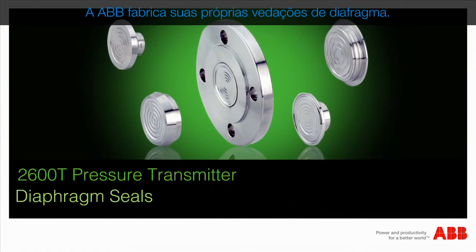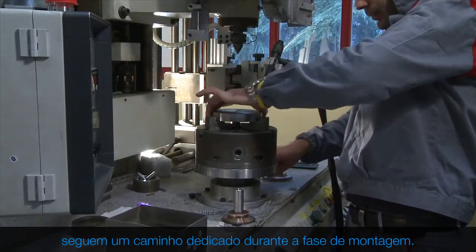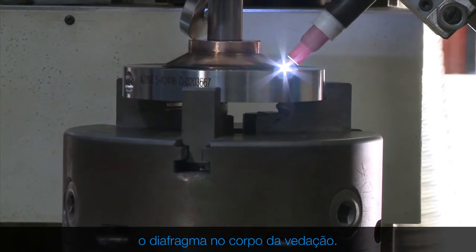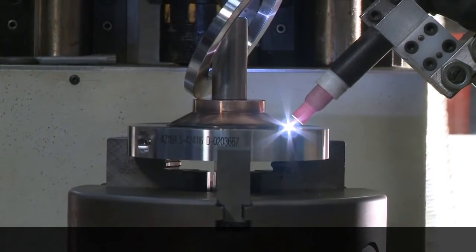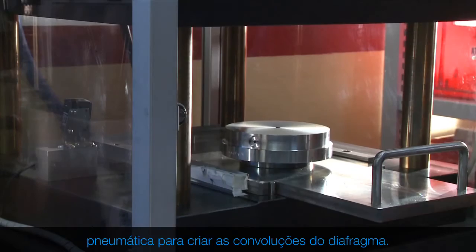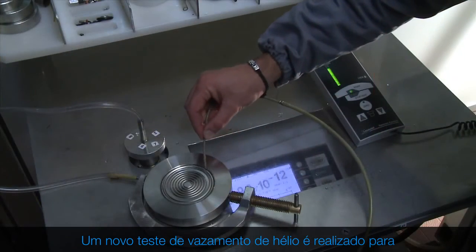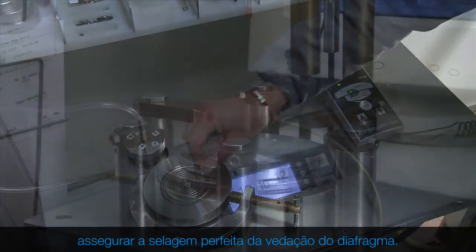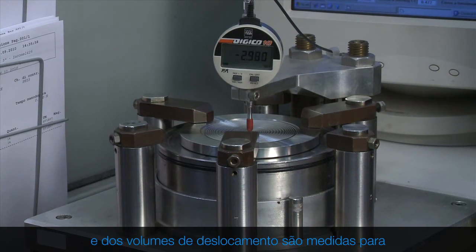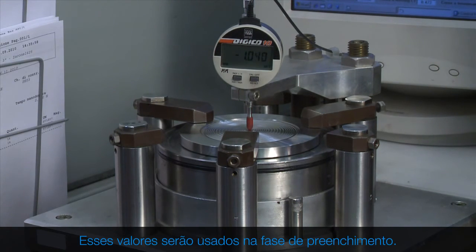ABB manufactures its own diaphragm seals. Transmitters equipped with diaphragm seals follow a dedicated path during the assembly phase. The first step consists of welding the diaphragm onto the body of the seal. The diaphragm seal is then loaded into a pneumatic press to create the convolutions of the diaphragm. A new helium leakage test is performed to ensure perfect sealing of the diaphragm seal. The diaphragm spring rate characteristics and displacement volumes are measured for every individual diaphragm seal manufactured, and these values will be used during the filling phase.